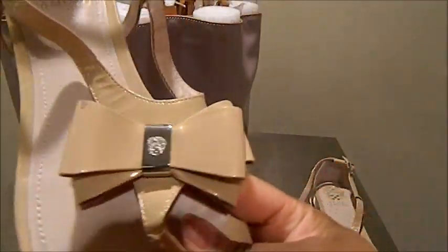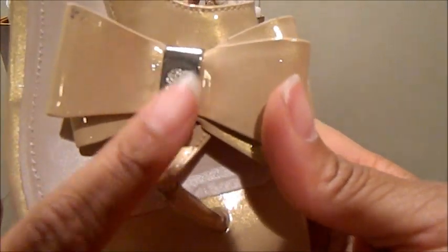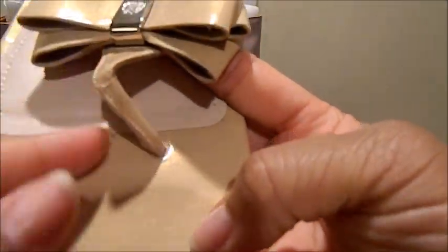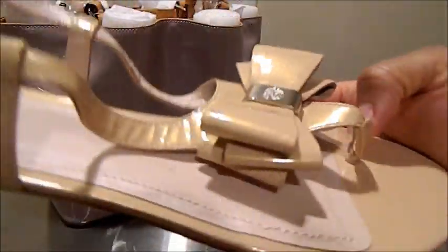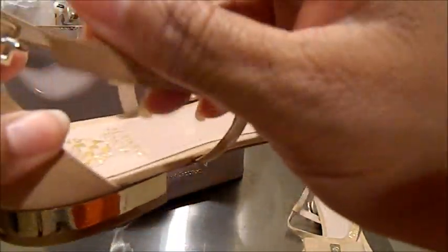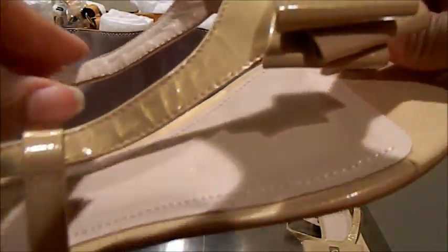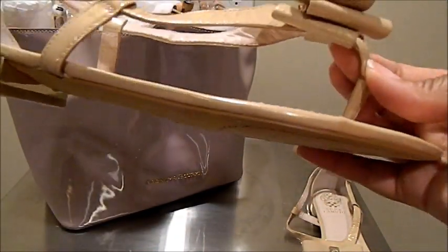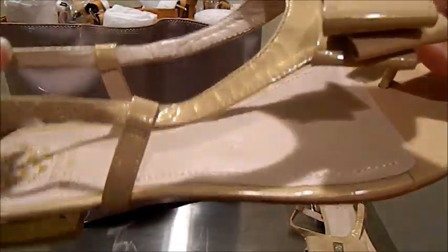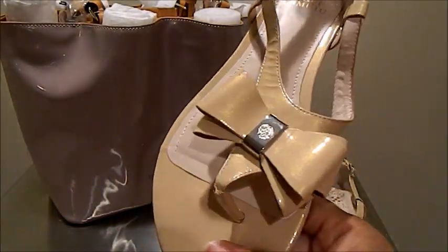It has the Vince Komodo embossed emblem on the top of the hardware that holds the bow in place, and it has a strap that goes through the toe. What I really like is that the ankle strap is adjustable both from the back and the front, so depending on whether you have a wide or narrow foot or are experiencing any discomfort, there is a lot of movement in this strap that allows for a comfortable fit.